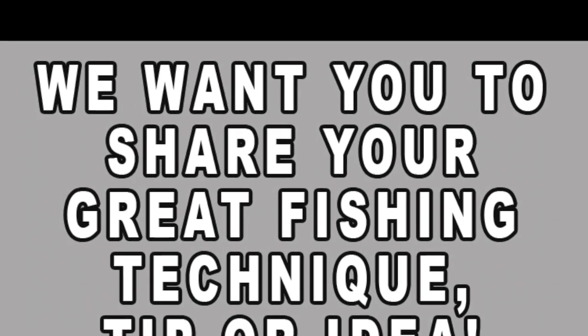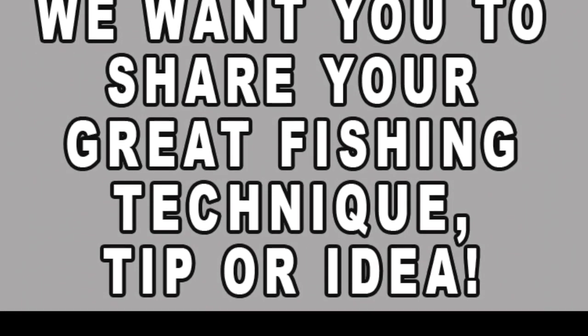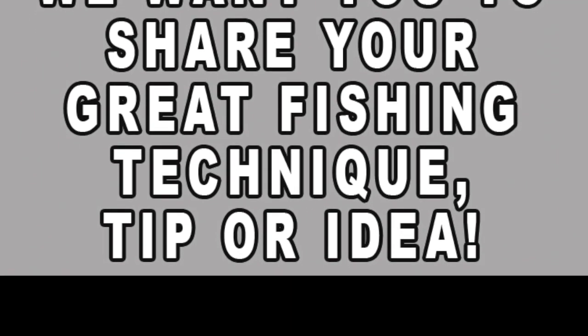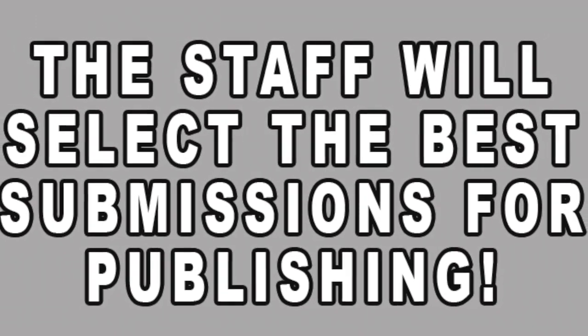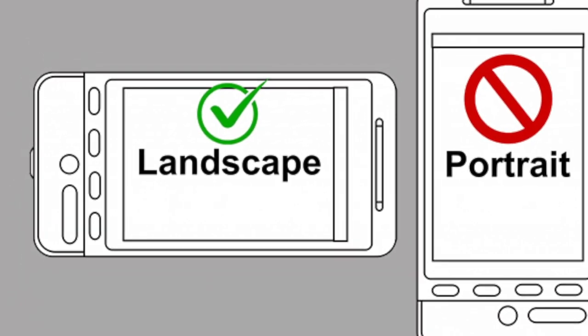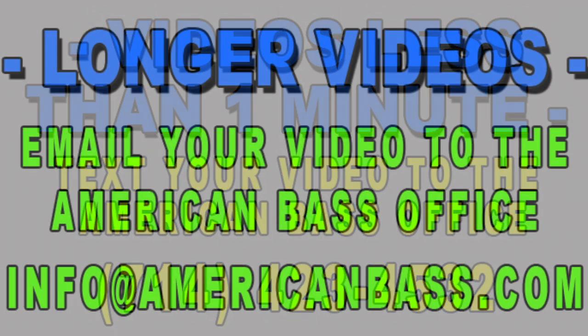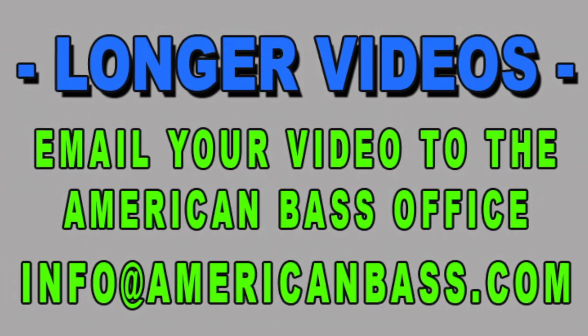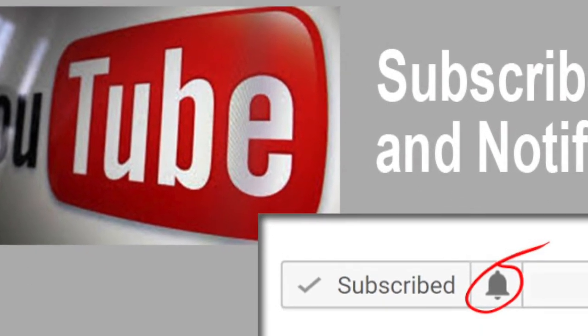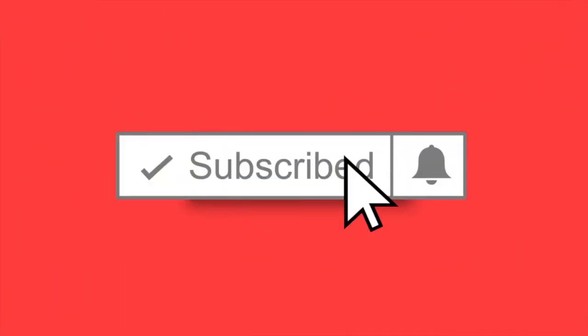Before we get into this pros pointer, let me invite you to send in your own video for us to feature you in a pros pointer video. Send a video of you showing your favorite technique, lure modification, anything that you would like to share to help everyone else catch more bass. You can use your phone for the video, shoot it in the landscape direction — that's the wide direction. If you keep it under a minute, you should be able to text that right over to our office number. If it's too big to text, you can email it to info at AmericanBass.com. Don't worry about trying to make the video perfect — we can edit glitches that you might have in your submission. Then be sure to share these videos with your friends, encourage them to subscribe and hit the notify icon so they will be notified every time we release a new video.